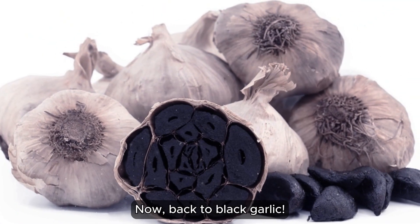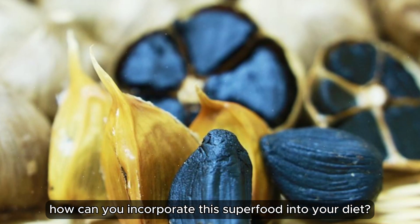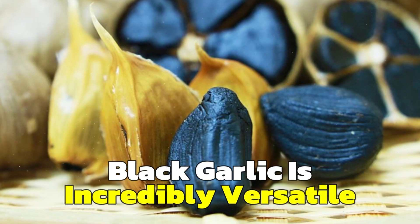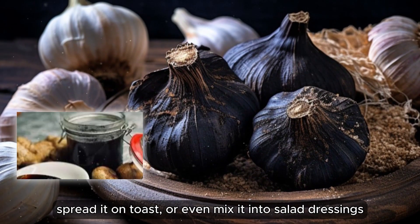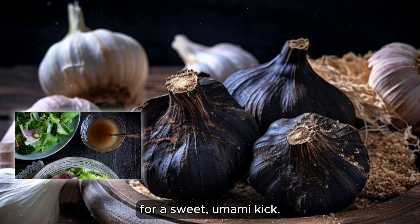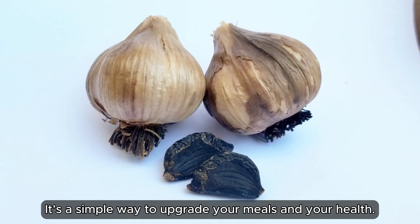Now back to black garlic. So how can you incorporate this superfood into your diet? Black garlic is incredibly versatile. You can eat it straight, add it to sauces, spread it on toast, or even mix it into salad dressing for a sweet umami kick. It's a simple way to upgrade your meals and your health.